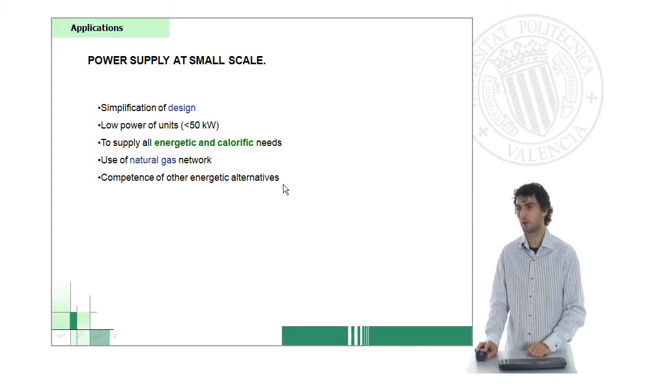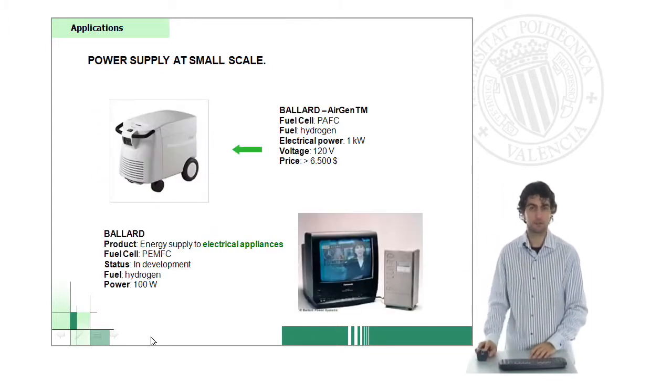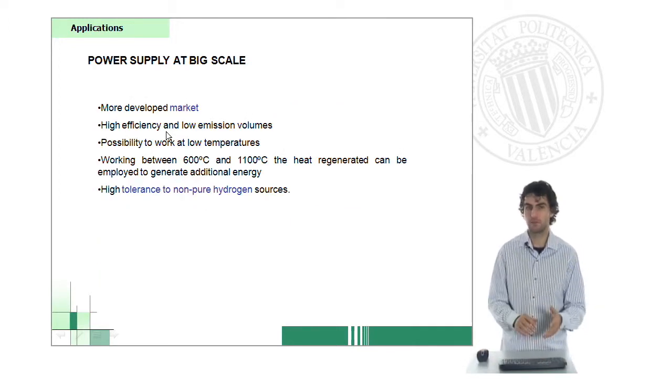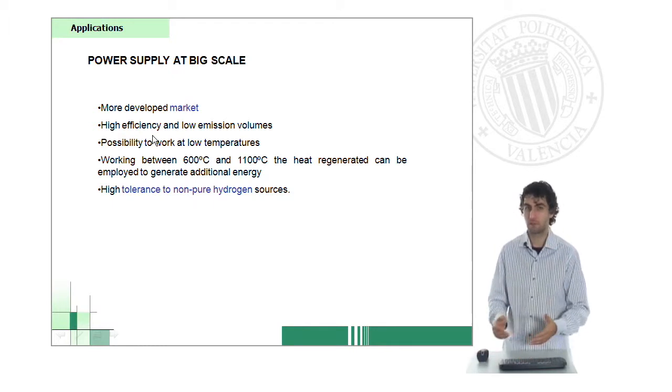Unfortunately, there's still very strong competition from other energetic alternatives like the ones used today. But using your television or electrical appliances in general with fuel cells, using hydrogen at not very high power — 100 watts — is not bad. Here you see a stack of phosphoric acid fuel cells. You can take it with you wherever you need it — in the room, in the bedroom.